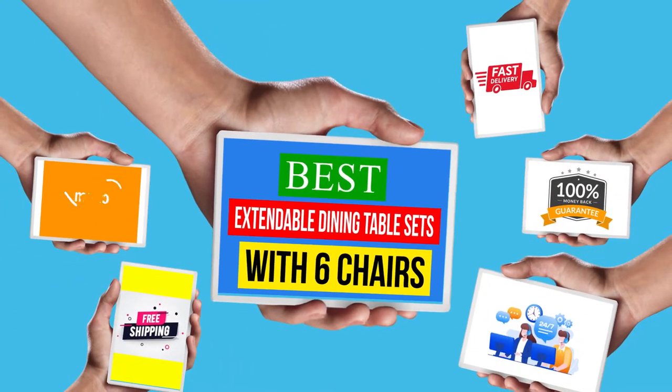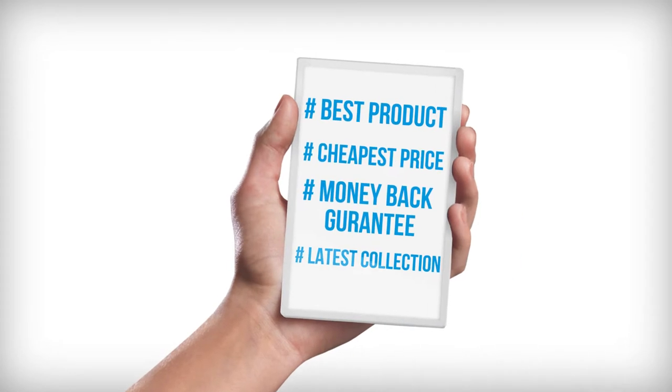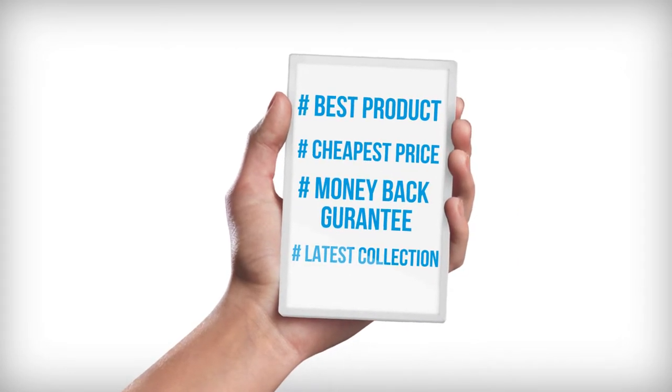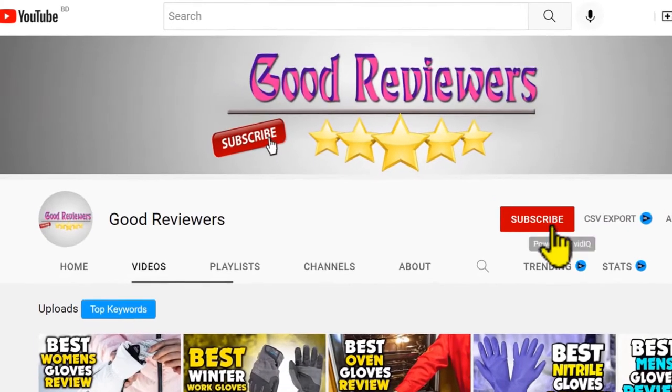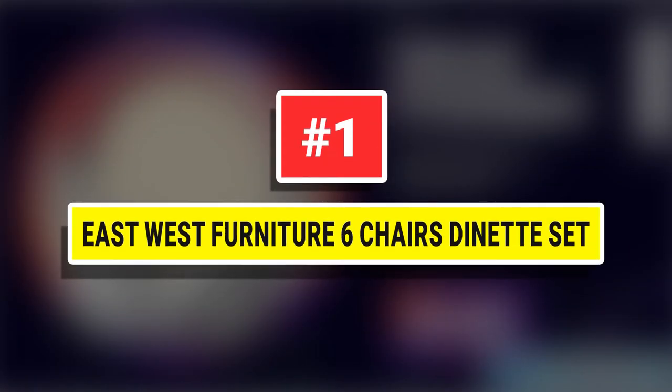Hello viewers, welcome to another great video for the top 5 best extendable dining table sets with six chairs review. Subscribe to this channel, and if you're new, turn on the notifications so that you never miss a new video. Number one: East West Furniture six chairs — The Net Set.